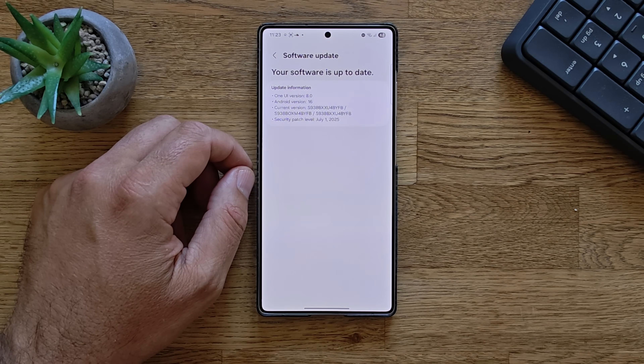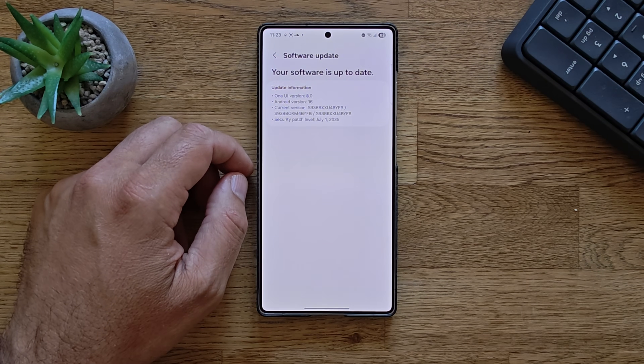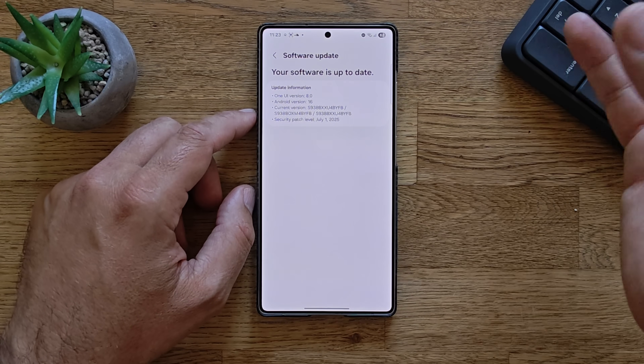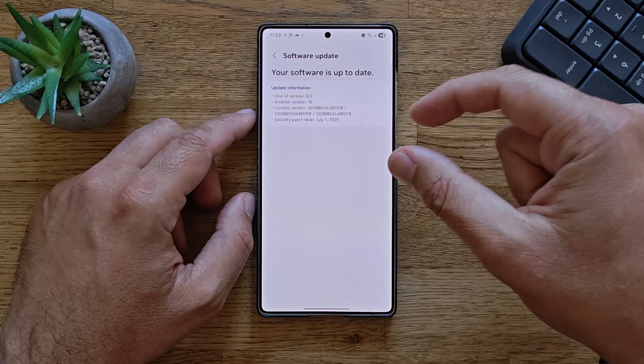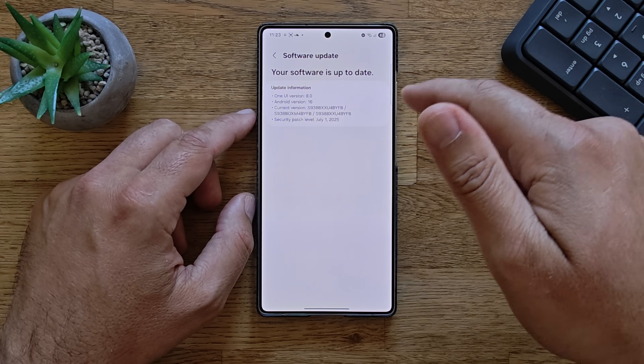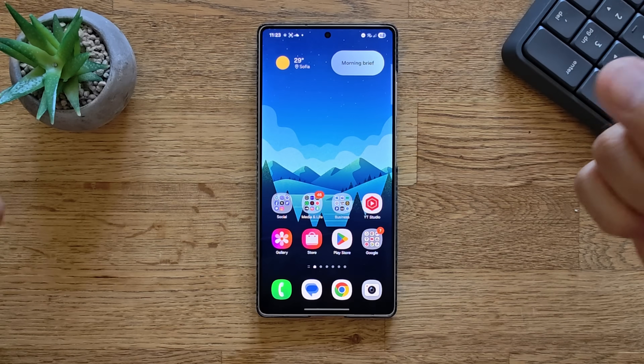They also rolled out ZYFA and BYFA — beta 3 in some countries, beta 2 in some countries. There is also another internal test firmware, but this is the internal stable one. First things first, they say that the device works as smooth as it can.